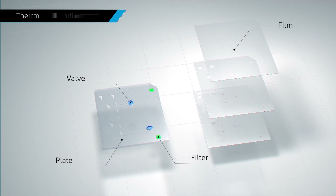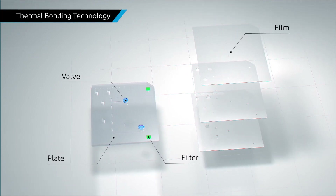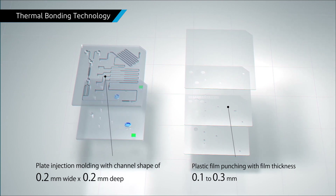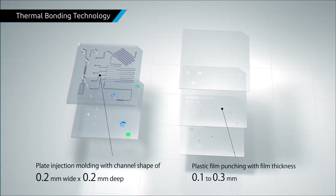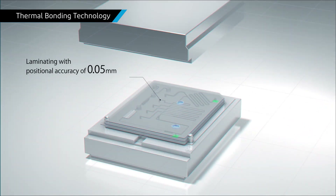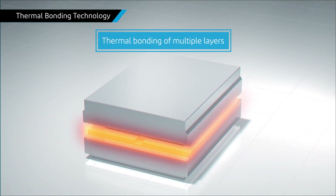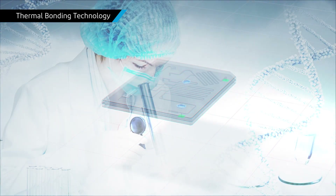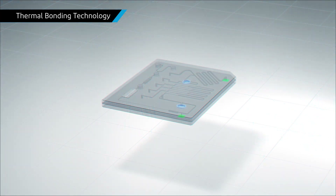Thermal bonding and joining technologies. Injection molded resin plates, punched films, filters, valves, etc. are laminated with high precision. The laminated parts are heat pressed without any loss of shape or function. These technologies are used in products related to analytical devices.